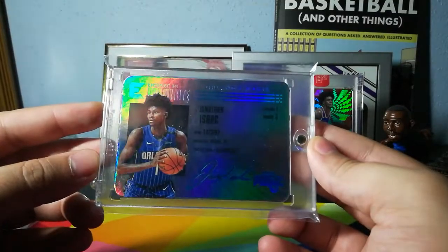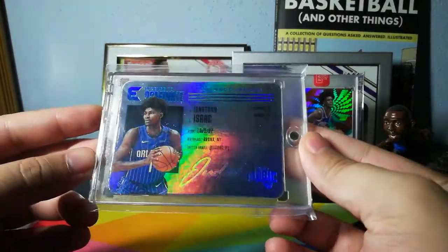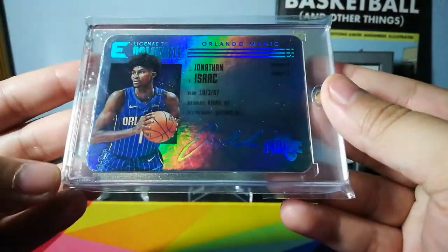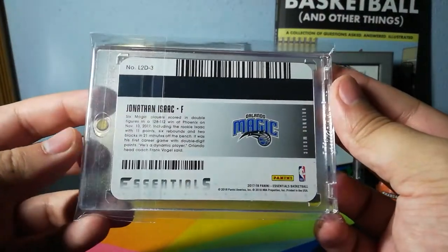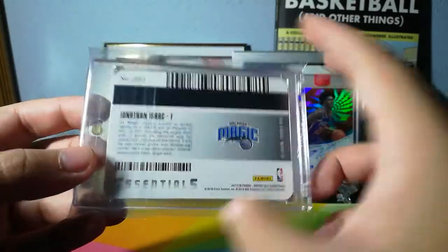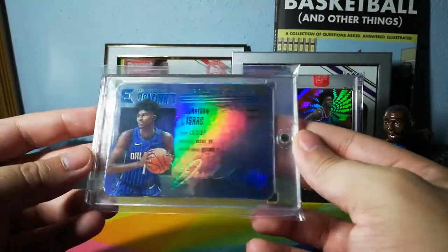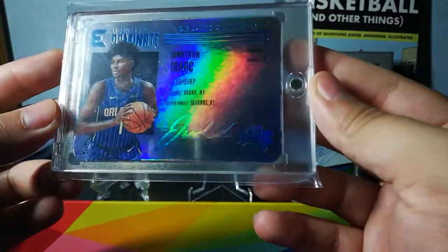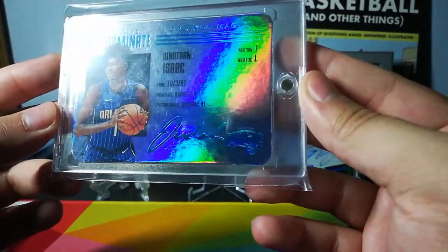Jonathan Isaac Licensed Dominate. I've had this card for a while. I really like these cards — they have rounded edges to make it look like a driver's license, and on the back it has like a barcode look to it. Very shiny. The autograph isn't a real autograph, but it looks very nice.